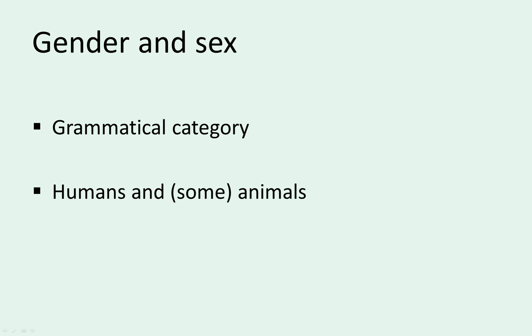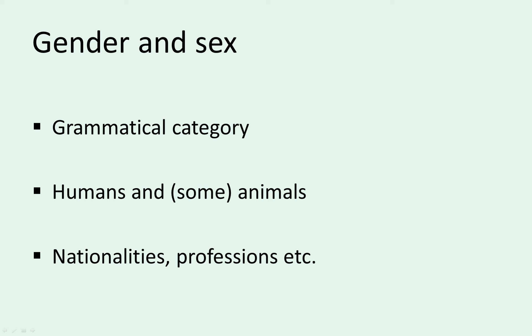Let's have a look now at the similarities between gender and sex. When using the word gender, we're talking about grammatical gender — or just think of it as noun class. There is some overlap between grammatical gender and biological sex. Basically, for humans and animals, the masculine and feminine often correlate with biological sex. So with nationalities, professions, or other words that describe humans belonging to different groups, Slovene has a masculine and feminine noun for both sexes. It's the same with animals, especially farm animals.